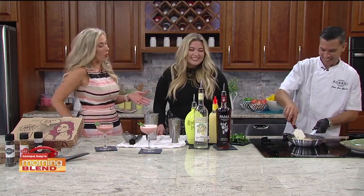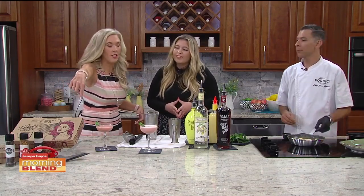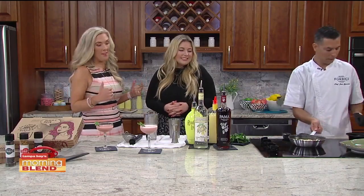Now you've got the second location as well, which we're super excited about. I think that shows the popularity of Forbici. And I saw you bring the scissors here — that is what Forbici stands for, in case people don't realize that. Yeah, that's how we cut our pizza. I love that!